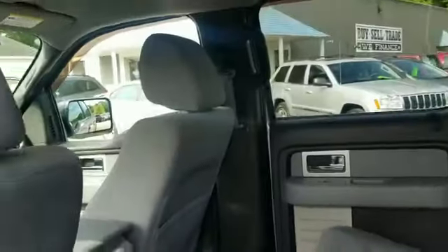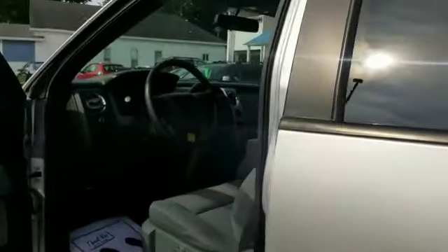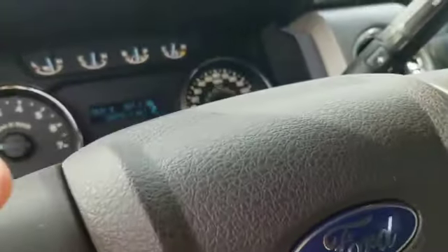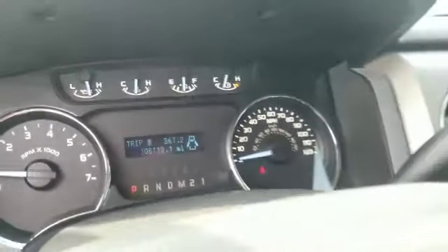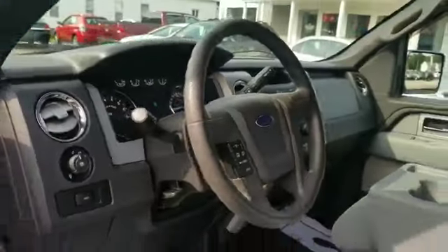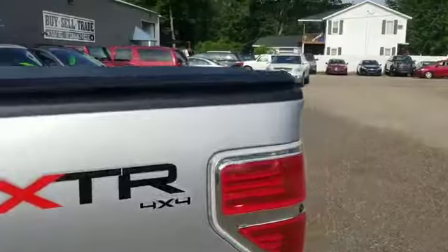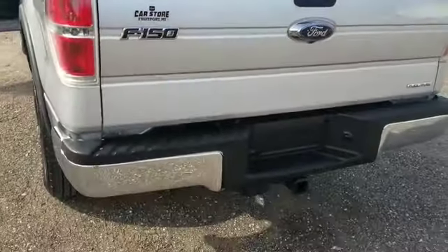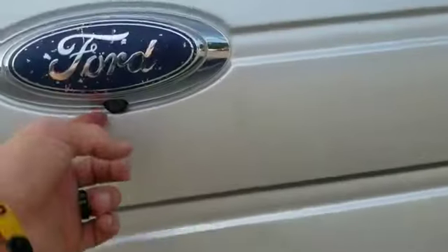This truck is really absolutely in flawless condition. Super low miles — what do we got on this rig? Only 1.08 on the clock. It's got a nice tri-fold vinyl tonneau cover, tow haul package with the dual plug-ins, and a backup camera.